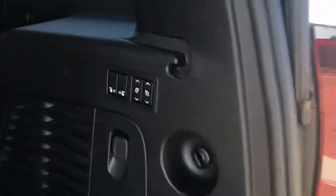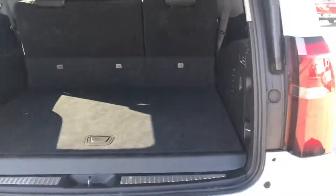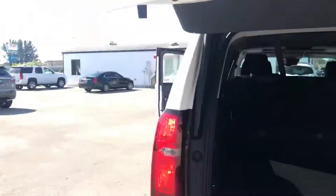Plenty of room here in the back. You do have the automatic folding third and second row, and of course a push-button tailgate.